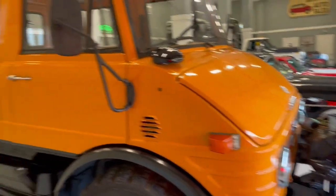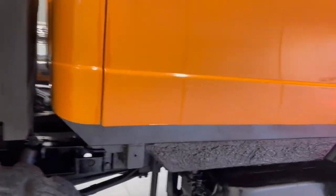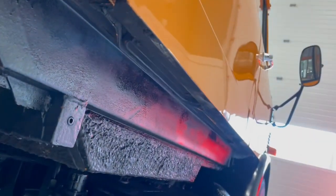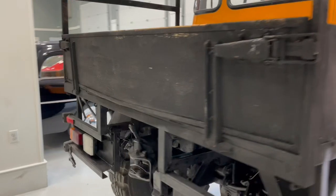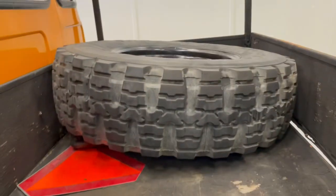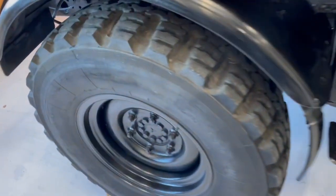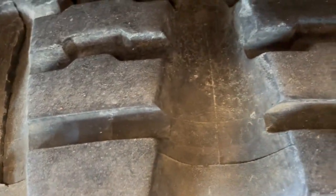Now we have. This unit is extremely original and very well preserved, considering its age. It's showing 11,000 kilometers. Matching spare tire. Tires have good tread, but they do have some dry rot in the cracks and crevices.